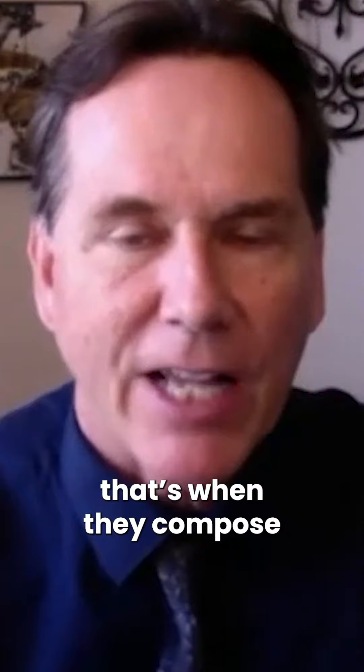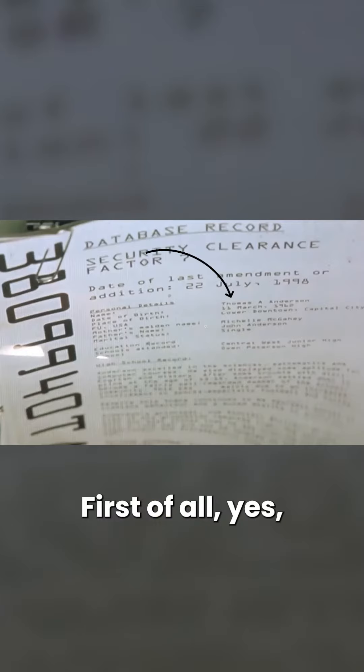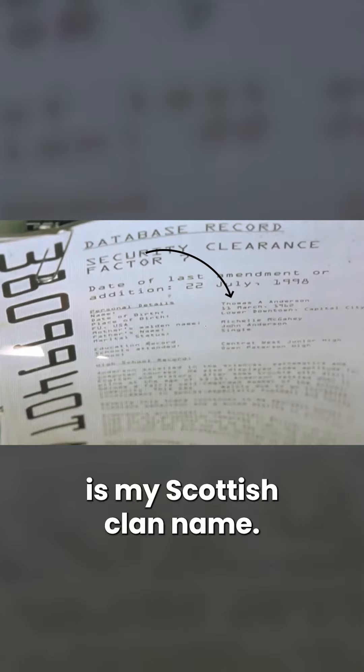When they were done shooting, that's when they composed their script copy. The first graphic in the Matrix is Thomas A. Anderson is my Scottish clan name.